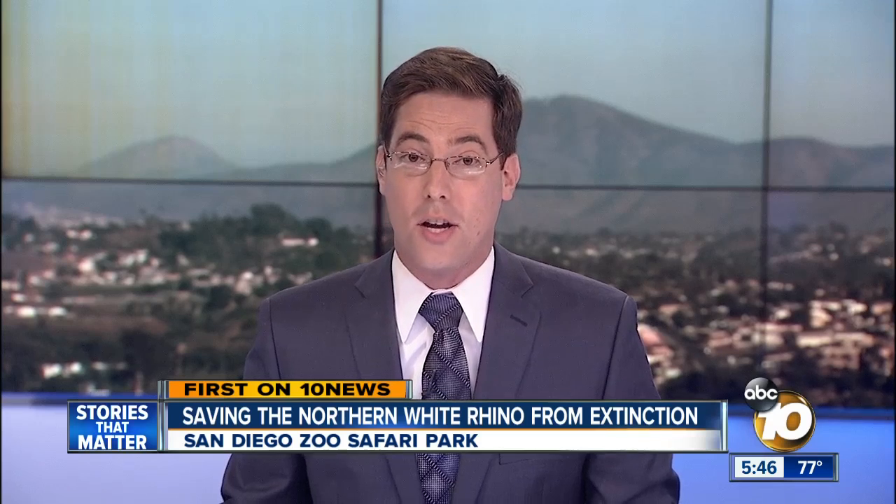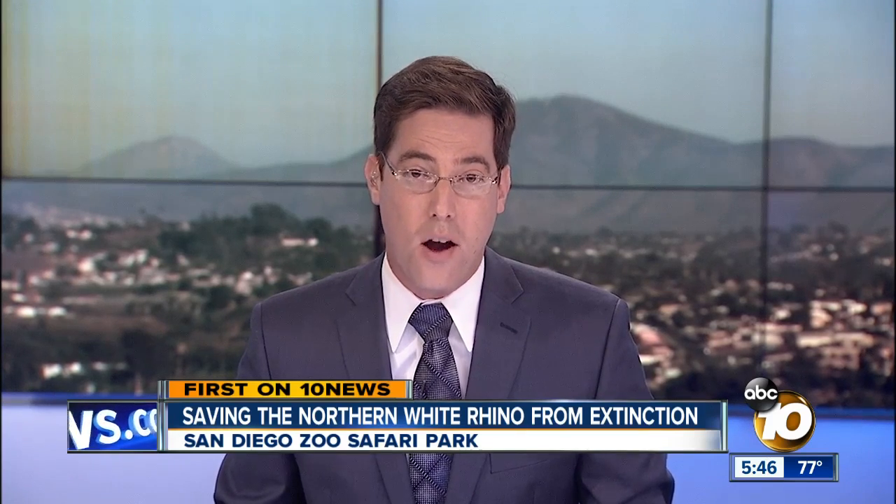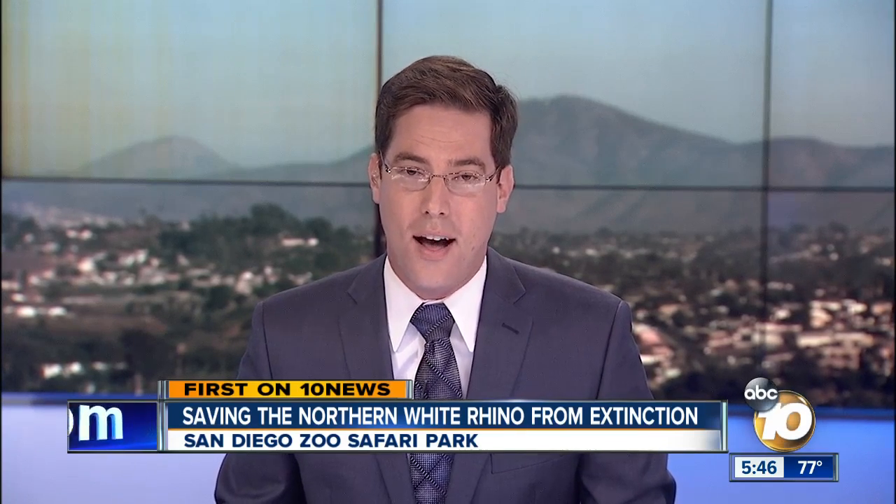This project still has a long way to go. Dr. Durant tells us the best-case scenario: a northern white rhino could be born eight years from now. There's a lot more from our interview with Dr. Durant — we're posting it with the story on 10news.com.